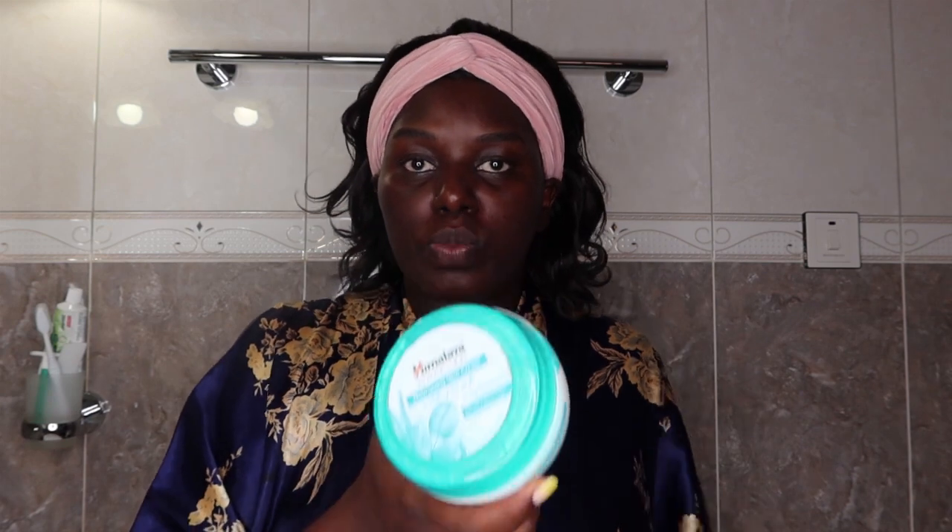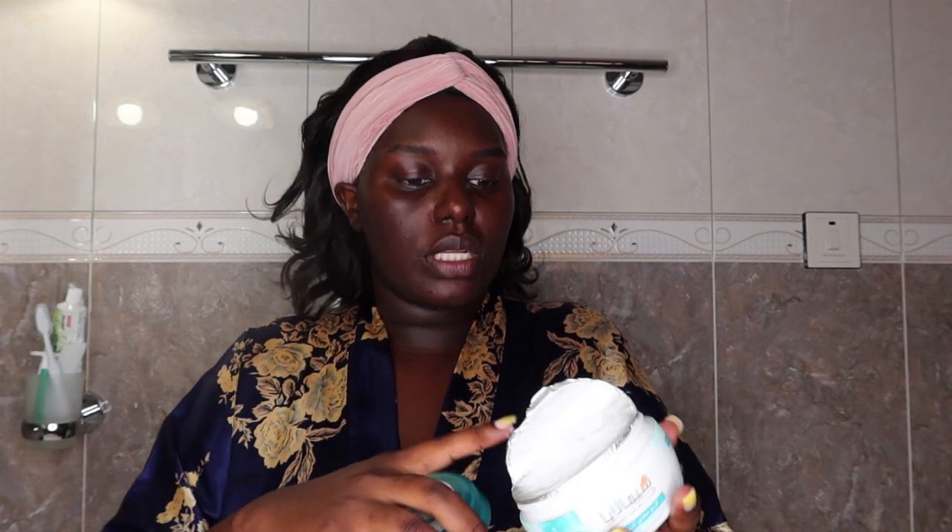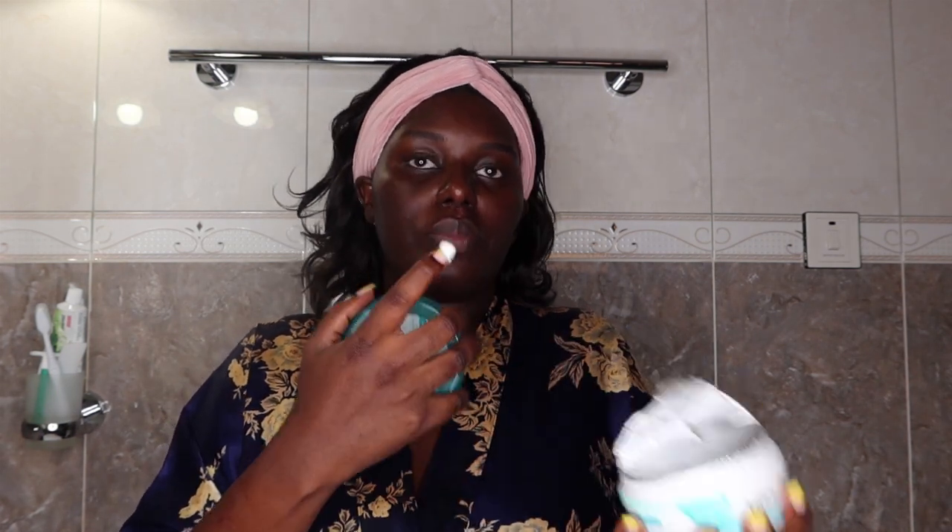Next, I go in with my moisturizer. I use the Himalaya Nourishing Skin Cream — it's also found in any supermarket near you. I just get a little bit of moisturizer and apply it all over my face.